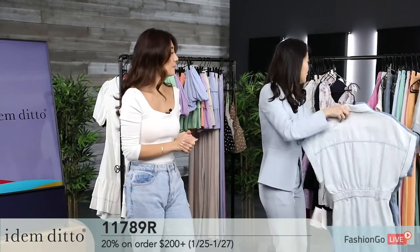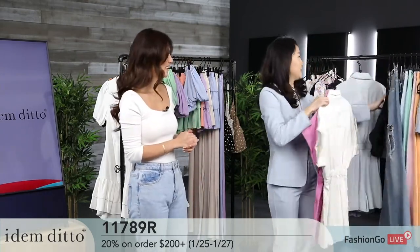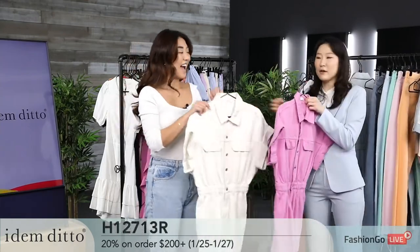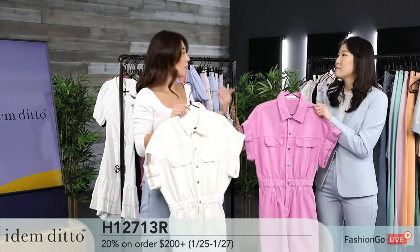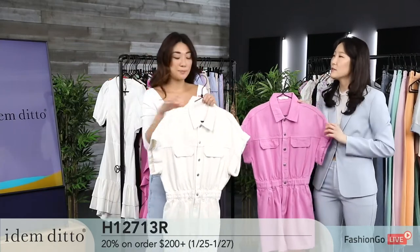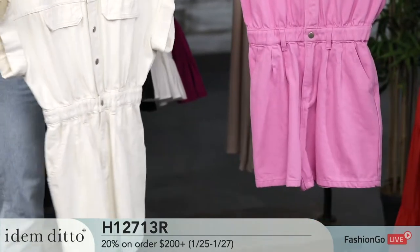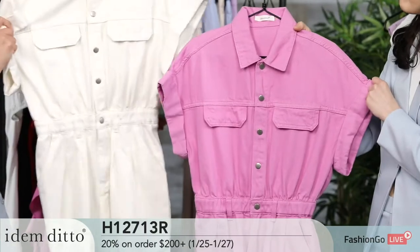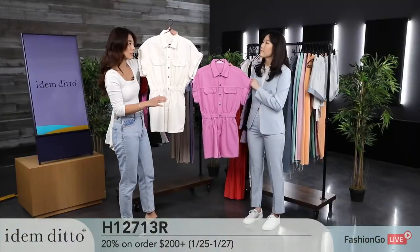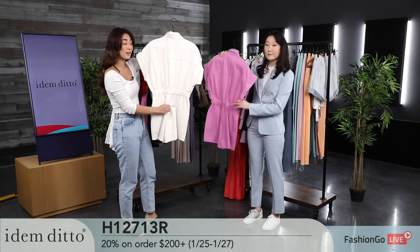For those tired of regular denim color, we have the exact same romper in a more colorful denim. Typically you only see standard denim rompers, but I never get to see colored ones — especially this one. You can dress this up or down depending on the color, and the natural washed-out white here is really classic. Just two different colors with the same detail.